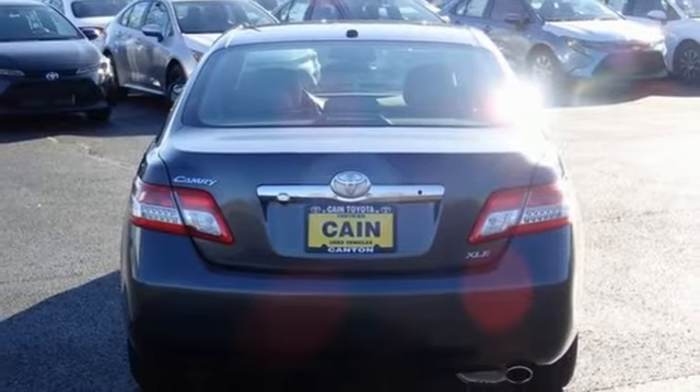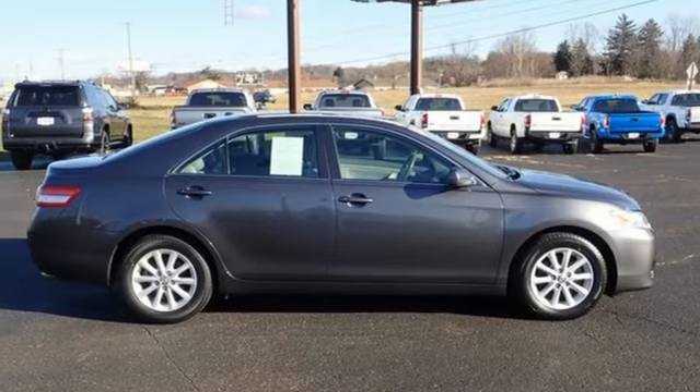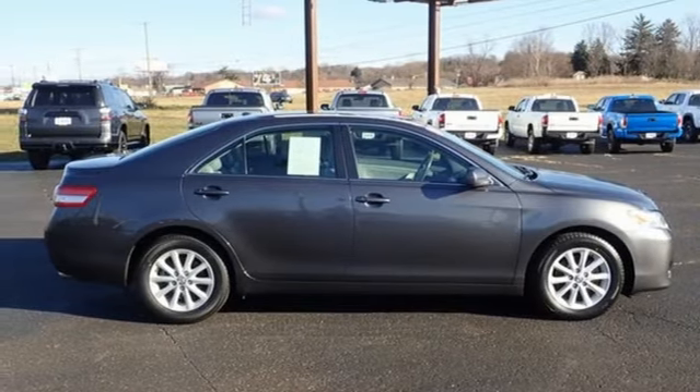Comfortable, convenient, quality Toyota — you'll never know until you try. Test drive it today.